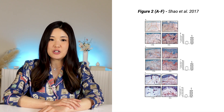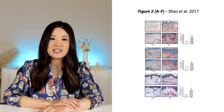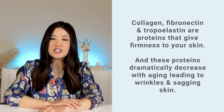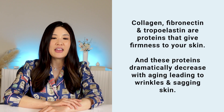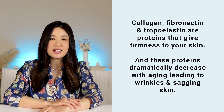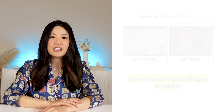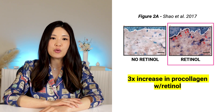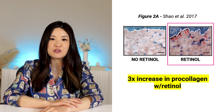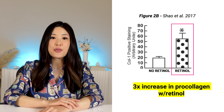Now let's move on to figure 2. This time, Xiao and colleagues stained the skin samples for type 1 procollagen, fibronectin, and tropelastin — proteins that give firmness to your skin. These proteins dramatically decline as you age, leading to wrinkles and sagging. Increasing them is key to combating fine lines and wrinkles and giving your skin elasticity and bounciness. In figure 2A, you can see staining for type 1 procollagen, and it is clear there is much more procollagen being produced in the retinol-treated skin — in fact, three times as much. More procollagen means more collagen.